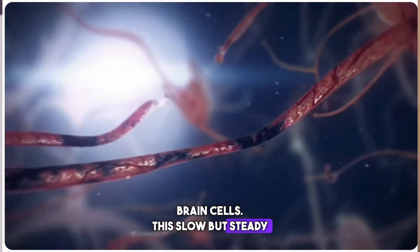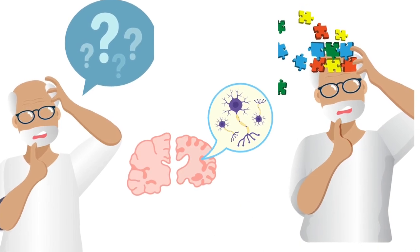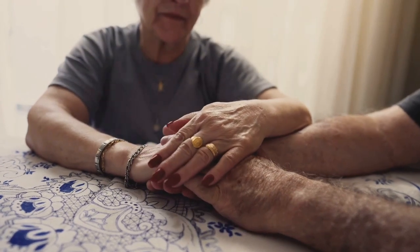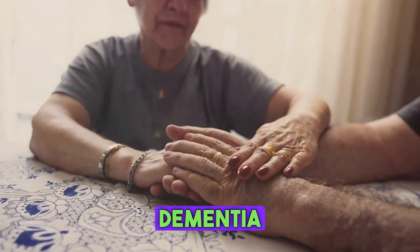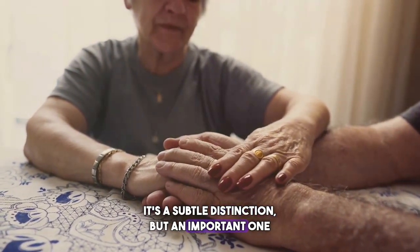This slow but steady decline leads to severe memory loss, confusion, and ultimately the inability to carry out even the simplest tasks. In essence, while all Alzheimer's patients suffer from dementia, not all dementia patients suffer from Alzheimer's. It's a subtle distinction, but an important one to understand.